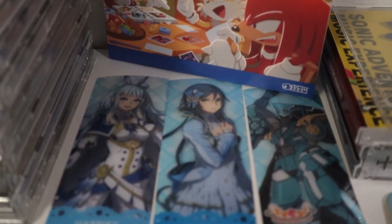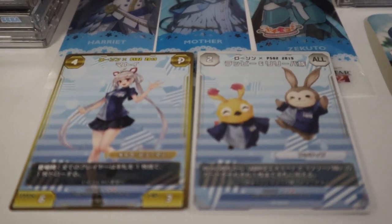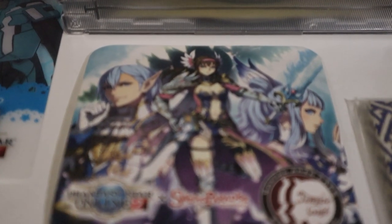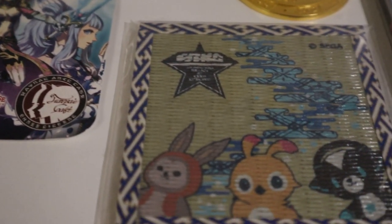Here is a closer shot of my PSO2 bookmarks that I got while visiting Japan a few years ago. They had a PSO2 cafe, and they actually had these bookmarks and this little coaster. Here's another little PSO2 coaster — I have two coasters!